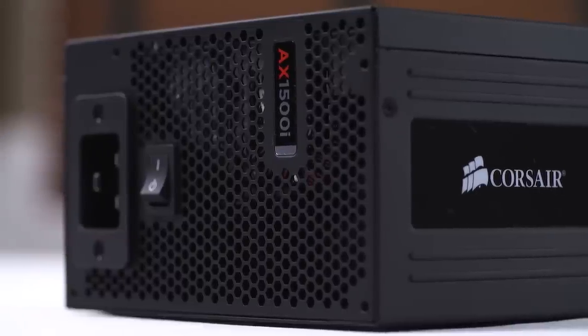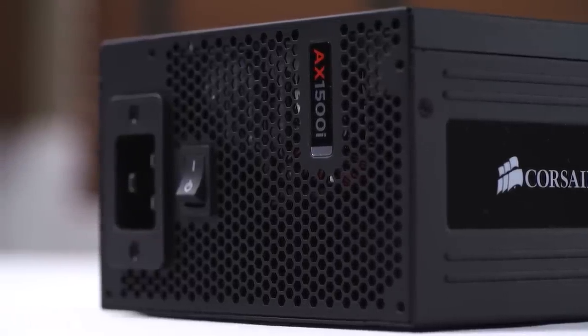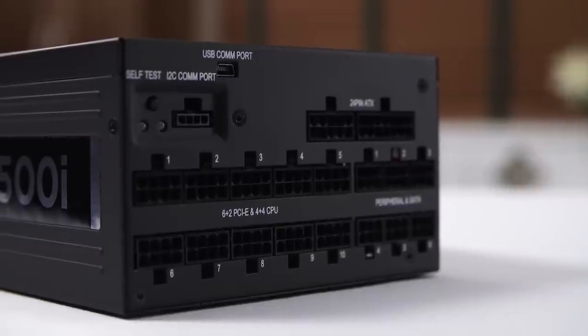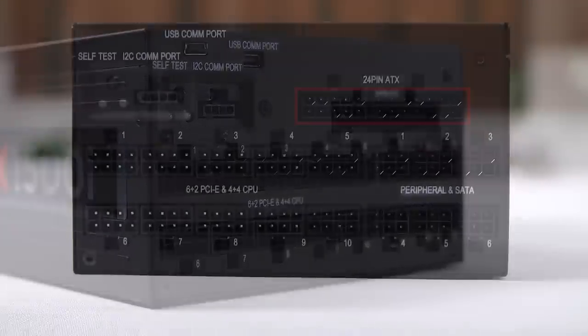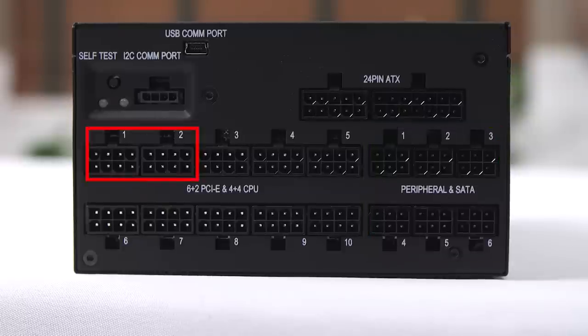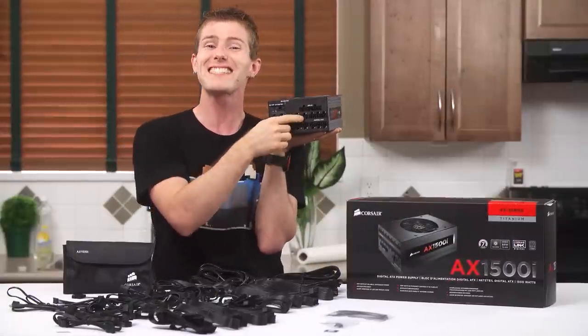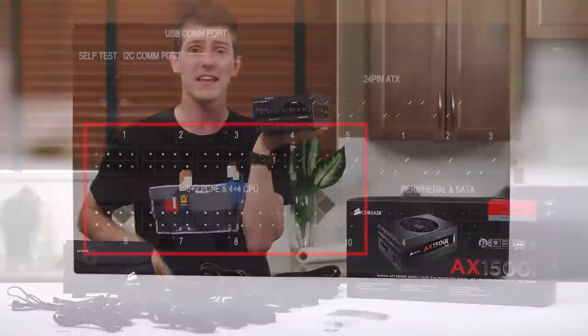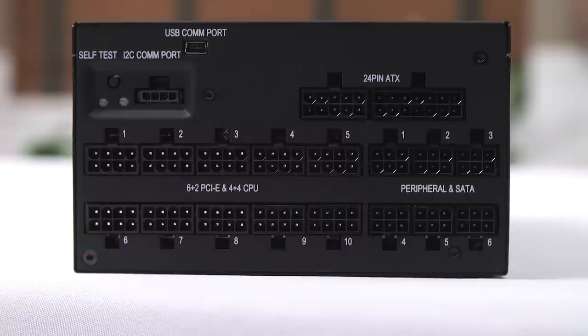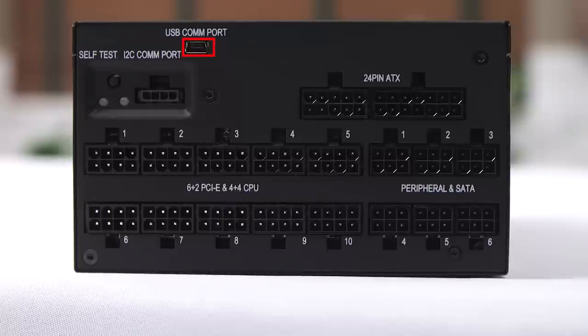At the back is a honeycomb grill, a standby switch, and that unusual larger C19 power cord socket. On the opposite end, we've got the modular interface with a whopping 19 connectors. The normal stuff is here — a 24-pin connector, 6 peripheral connectors that can connect a total of 24 SATA and Molex devices with 5 quad SATA cables and 3 quad Molex cables included. There are 2 spots for 8-pin CPU connectors, and — wait — that's 10 8-pin sockets that can connect up to 10 PCIe 8-pin connectors and 2 EPS 8-pin connectors simultaneously. Wrapping things up: a self-test button, a USB port for Corsair Link, and another monitoring port.